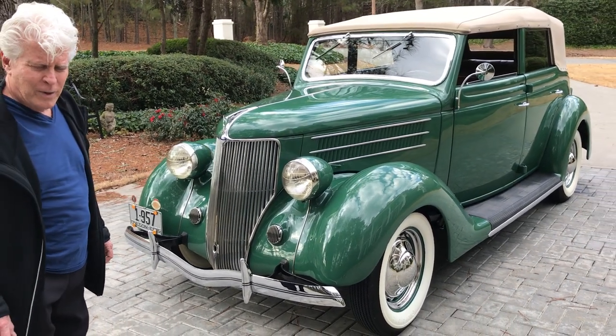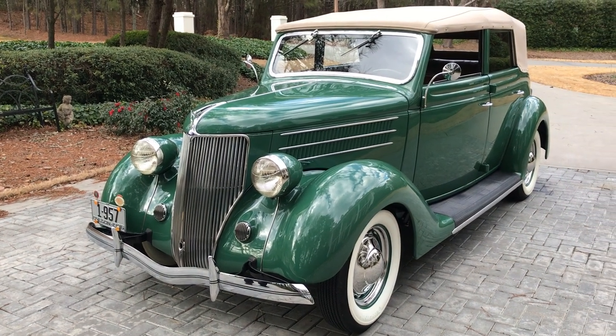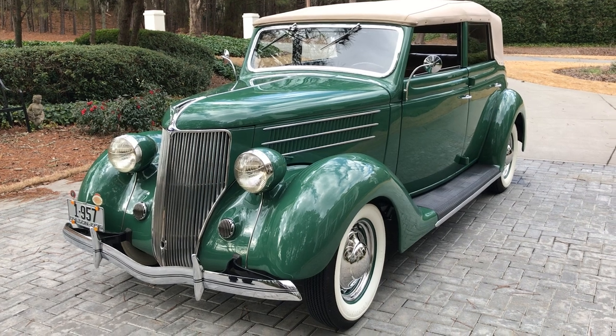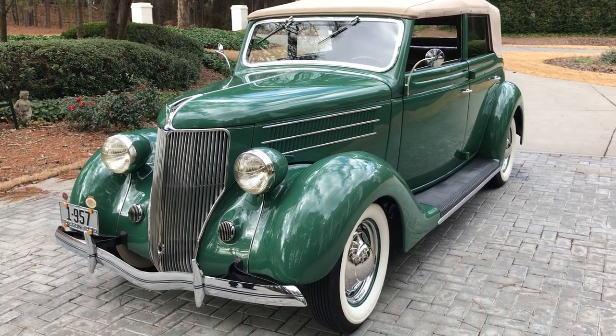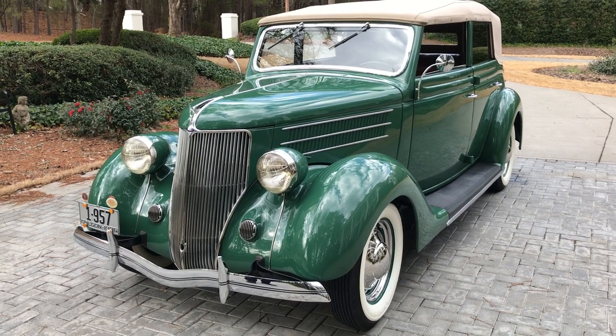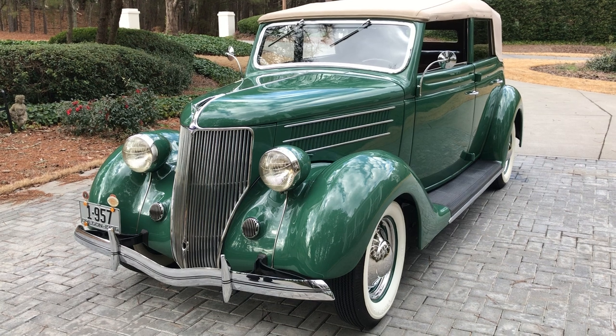Mr. Jack Hogan, a recognized Ford aficionado and serious Ford collector, acquired Alice, and his objective was to make Alice the finest 1936 Model 68 Convertible Sedan in the world.